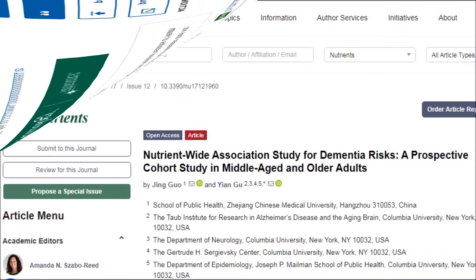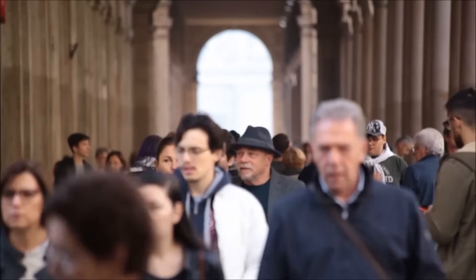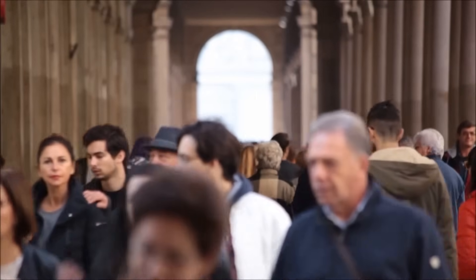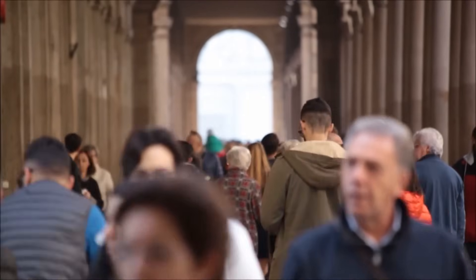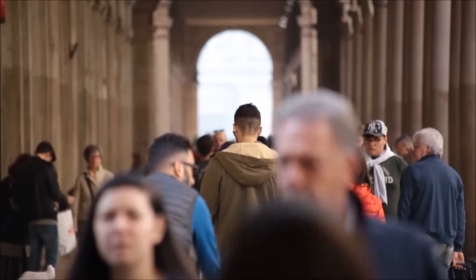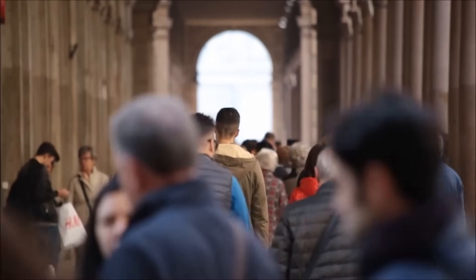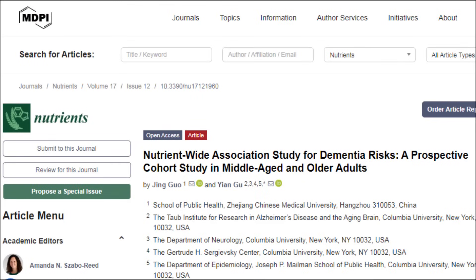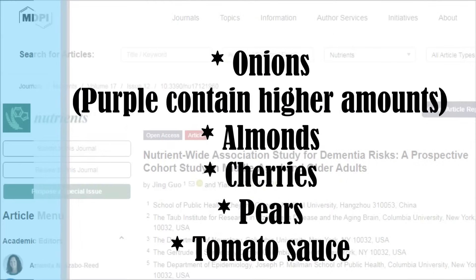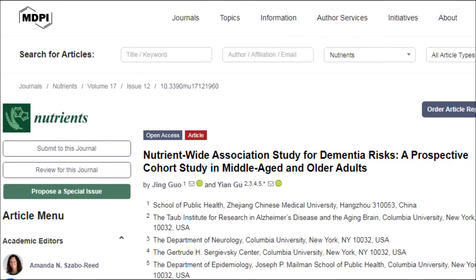Going back to that first study, the researchers also found that high sugar intake was related to an increased risk of dementia. Now it's important to note that the study has several limitations. Asking people to estimate how much they ate of certain foods over the last year does leave lots of room for bias, forgetfulness, and guessing, and researchers did not adjust for factors like genetics and environmental factors that play a role in dementia. Also, these kinds of studies show an association and not necessarily a direct causal relationship. But adding in more onions, almonds, cherries, pears, and tomato sauce whilst also reducing processed sugar intake can surely be only a good thing.